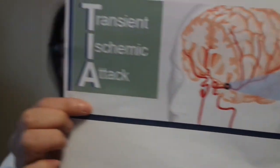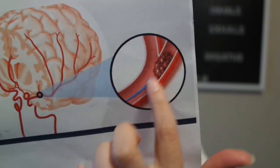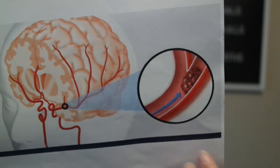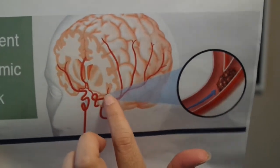Those are the two main types of strokes. Some people may experience only a temporary disruption of blood flow to the brain — a transient ischemic attack, or TIA — that doesn't cause permanent damage. Here's a diagram from the National Stroke Organization showing a TIA. The main issue is just this artery being blocked, but there's no permanent damage. Sometimes the small veins in the brain get blocked temporarily.